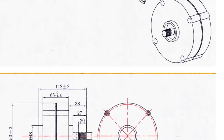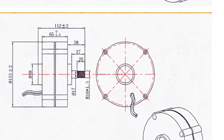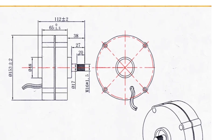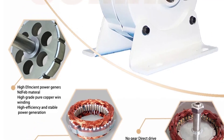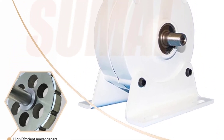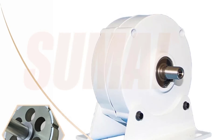Perfect for wind turbines, water turbines, or hybrid renewable systems, this alternator provides a dependable and eco-friendly power source. It's suitable for charging batteries, powering small appliances, or serving as backup energy, making it an excellent choice for anyone seeking sustainable and cost-effective electricity generation.